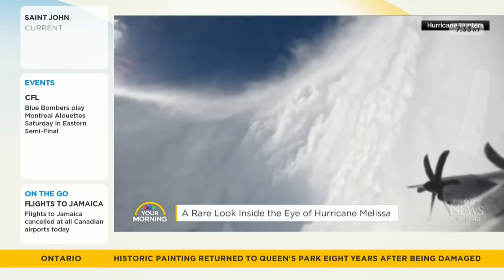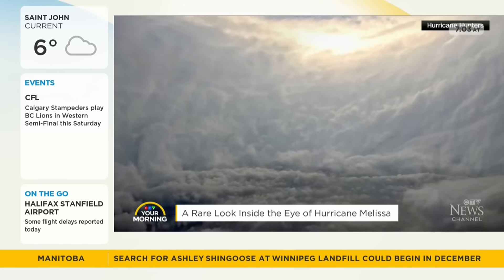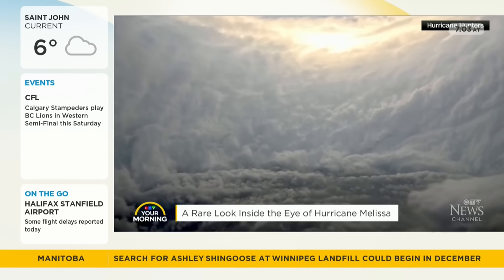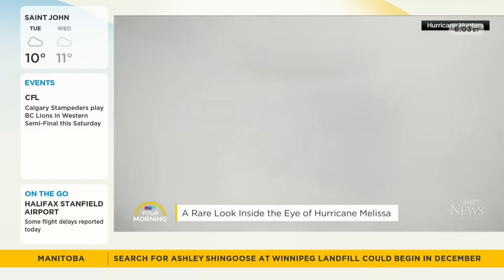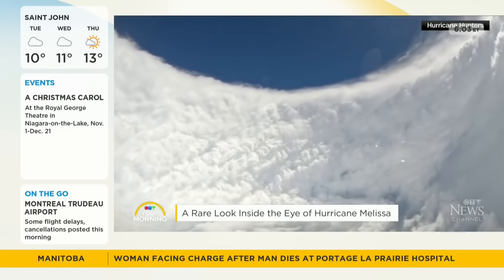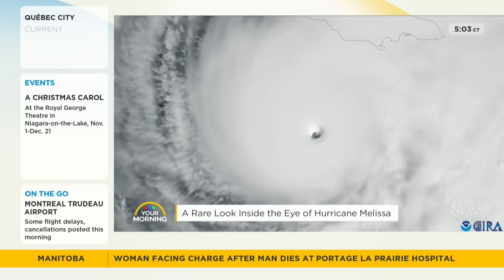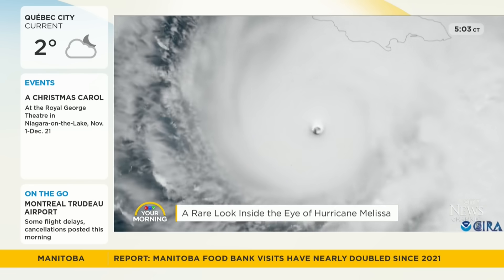We'll show you now a rare look — this is inside the eye of the storm. Isn't this incredible? A U.S. Air Force Reserve crew, known as the Hurricane Hunters, flew through the eye of Hurricane Melissa to collect data for the National Hurricane Center. It's unbelievable.